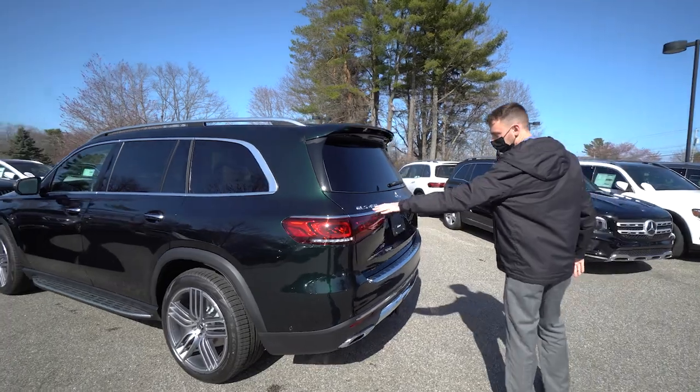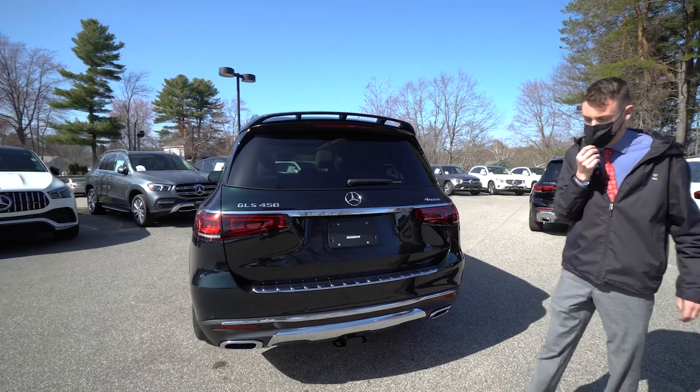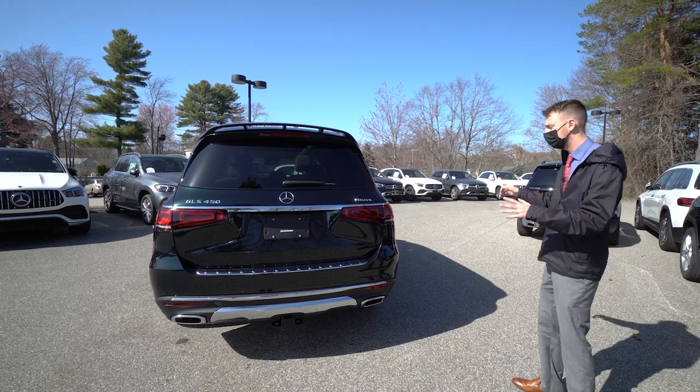Around the rear, there's a chrome strip over the tail lights and the trunk lid. A roof spoiler up top gives it a cool sporty look. Dual-tip exhaust at the bottom and a factory trailer hitch. It's a beautiful, beautiful car.